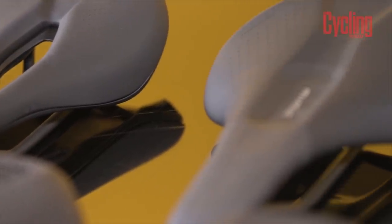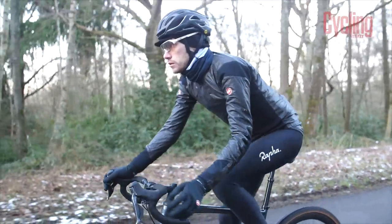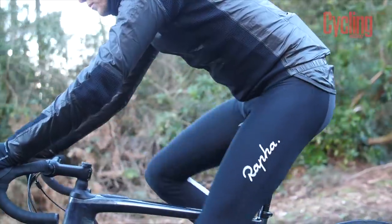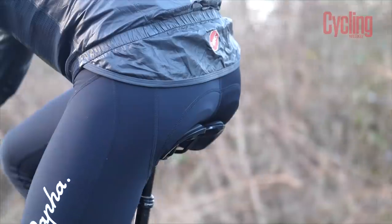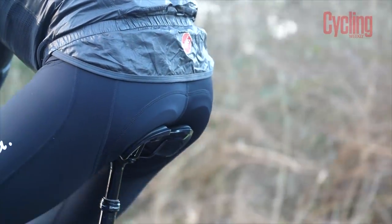There's so much information out there available on saddles, so we've partnered with Specialized to help explain the differences and the design principles between different seats. Thanks to its Body Geometry design principle, Specialized has become a global leader when it comes to saddles, and for good reason. Body Geometry is informed by thousands of bike fit data sets, and this allows Specialized to identify problems that riders are having and then design solutions for them — and those solutions are these saddles.